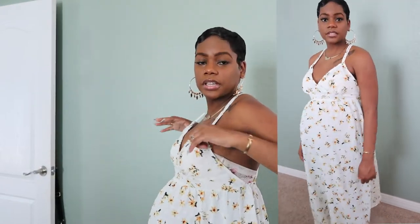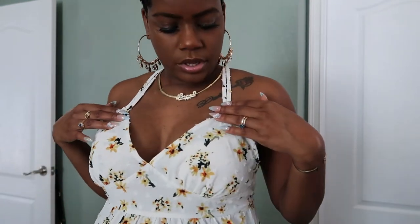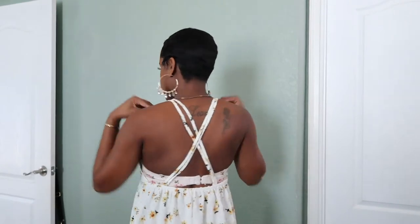It crisscrosses in the back and I have on a strapless bra with it. It's a little big here and I don't think this one has any adjustable straps, but it's beautiful. Let me show you guys some of the details — it has little sunflowers, or they look more like daisies. Here's how it crisscrosses in the back.